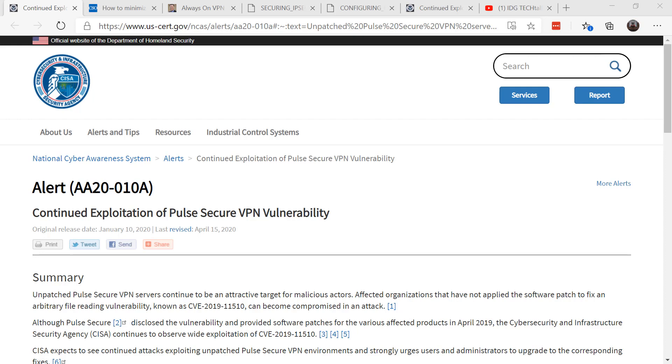The attacker was then able to gain access to all active users and extract their plain text credentials. It could even be possible for the attacker to execute arbitrary commands on the VPN clients, giving complete access to the network by scanning for and finding vulnerable VPN servers.